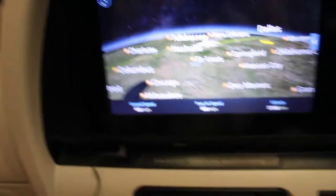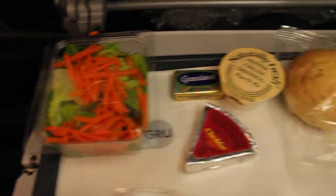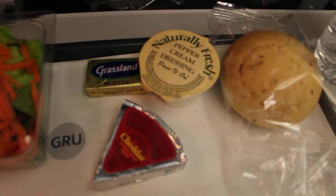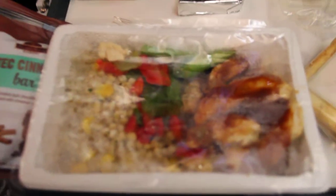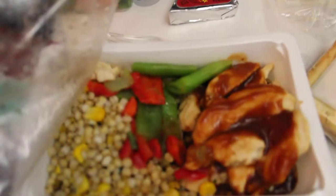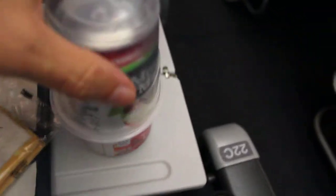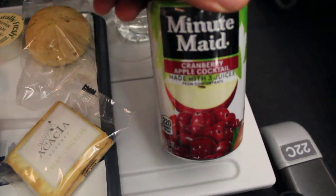They have just served dinner about an hour into our flight. And it looks like we have a nice salad, some cheese and butter for our roll, some pepper cream dressing for our salad, and some crackers. Barbecued chicken with rice, and it looks like some beans and corn. We also have a cranberry apple cocktail.